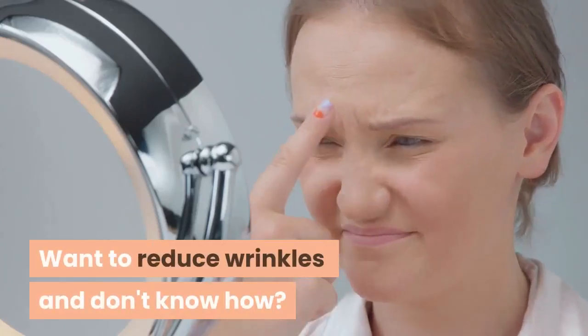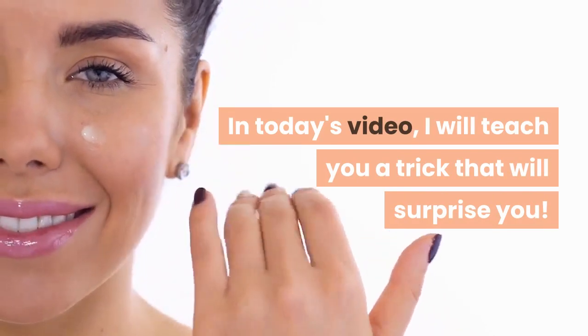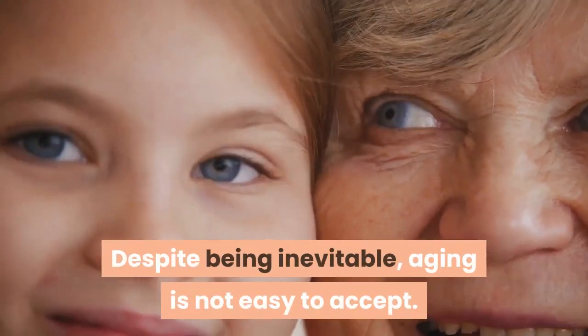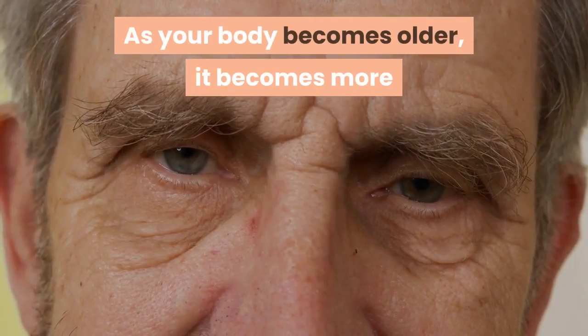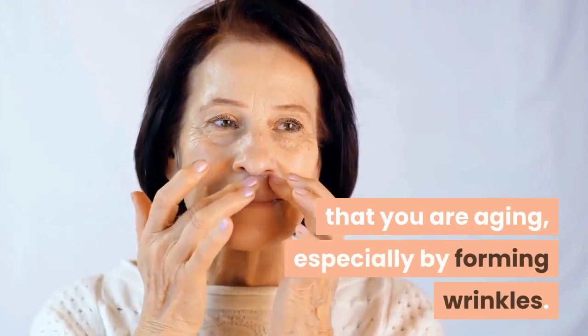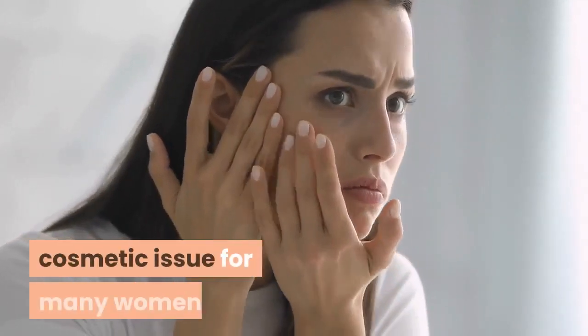Want to reduce wrinkles and don't know how? In today's video I will teach you a trick that will surprise you. Despite being inevitable, aging is not easy to accept. As your body becomes older, it becomes more and more obvious in your face, especially by forming wrinkles. While not harmful, wrinkles are a major cosmetic issue for many women.